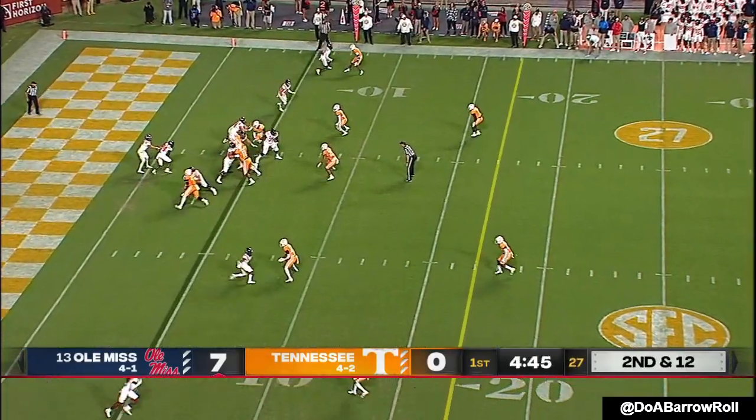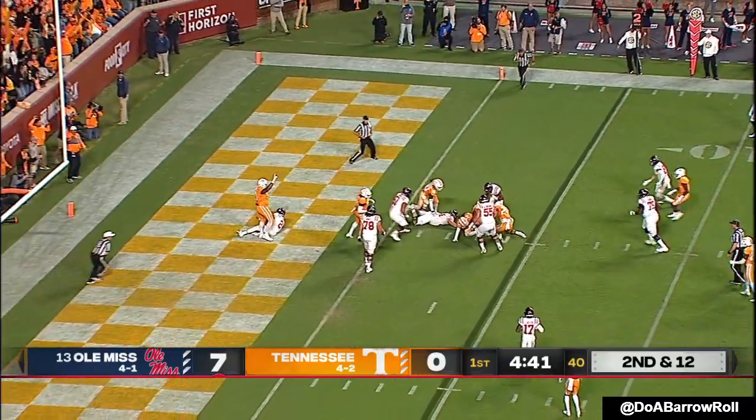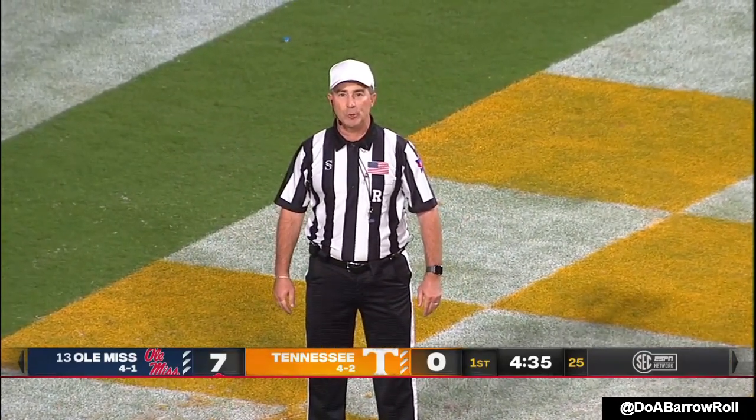Into the line — he's got two outside the numbers on either side. Pressure. Corral flips it. Intentional grounding, number two — he's in the pocket. Through the pass with no receiver in the area.